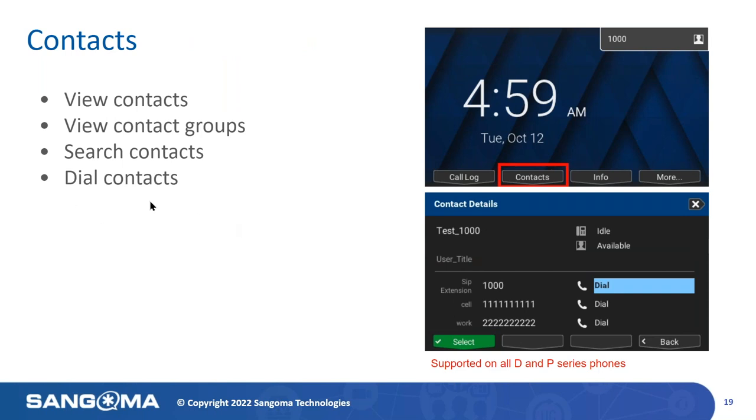The Contacts application lets you see all groups of users that have been created in the Contacts Manager module of PBXact. You have the ability to view contacts and contact groups — for example, here at the Sangoma Traverse City office, we have a vendor contact group. You can also search contacts and dial those contacts directly. If it's an internal caller, you'll see if they are available, as presence is included in that application as well. This is supported on all D and P-Series telephones.